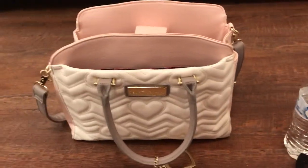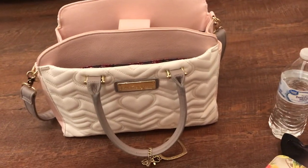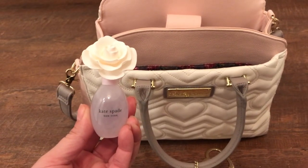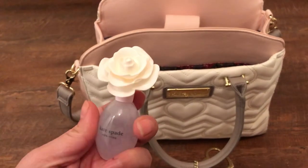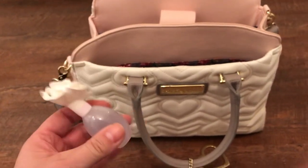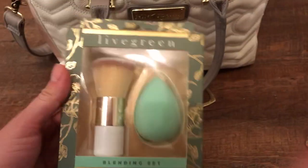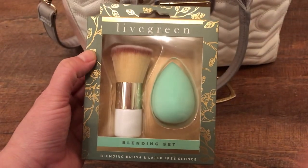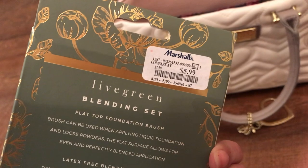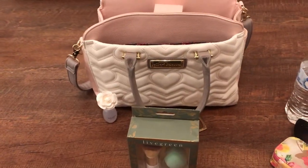I also went to TJ Maxx today and got this little perfume bottle — it's Kate's Bay New York, I think it was like $5.99. I just got it because it was so pretty. And a foundation brush and sponge, also $5.99 — not Marshall's. So that's it, thank you!